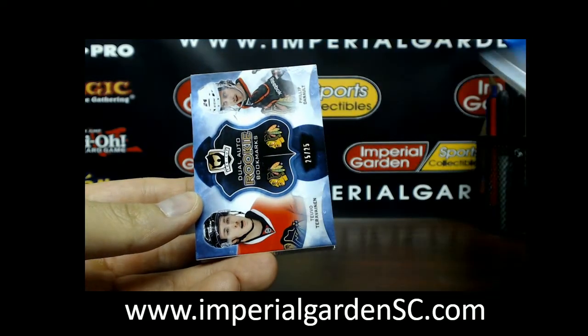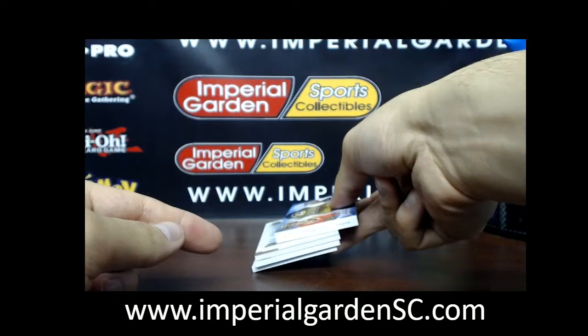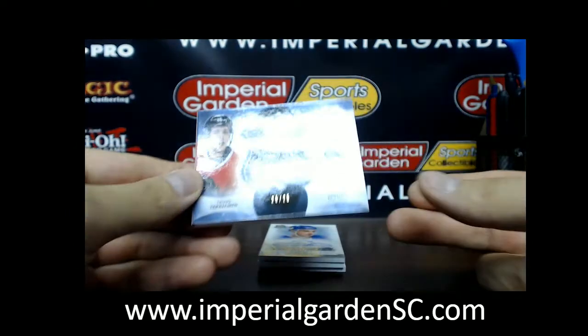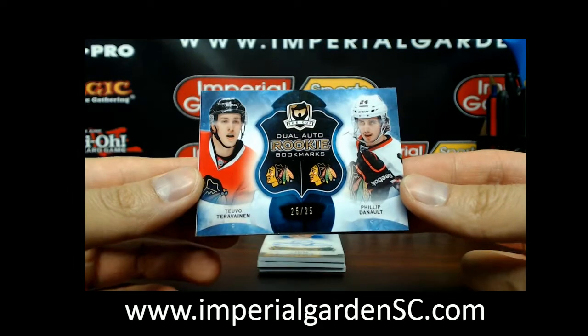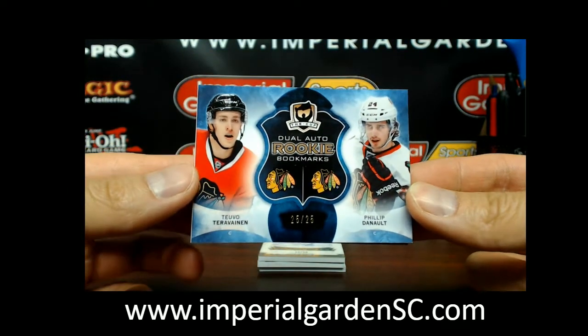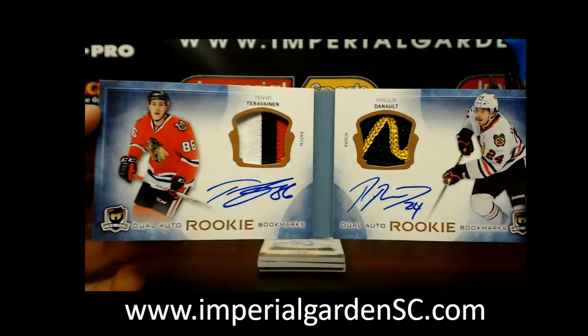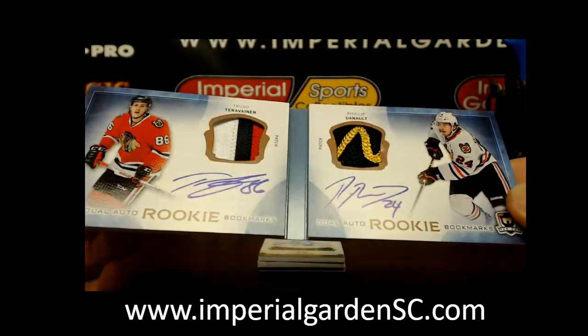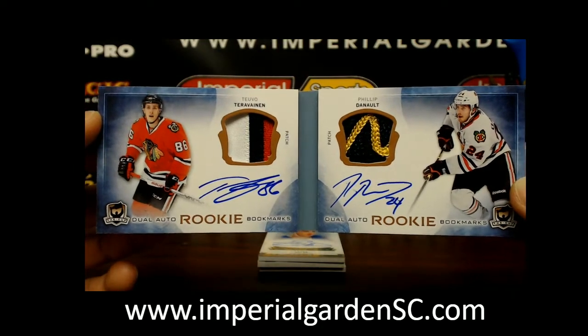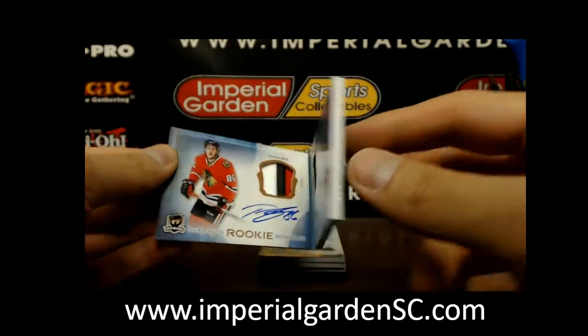Going out to Chicago again — we're just going to set our other three cards down. We got a dual auto rookie booklet of two: Tolvanen and Philip Danault. I've been pulling a lot of these booklets lately. Got a nice three-color and a two-color Philip Danault going out to Chicago also — a nice hit there for the Blackhawks.